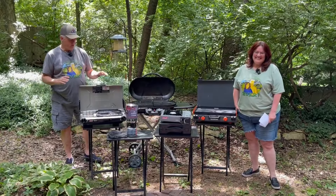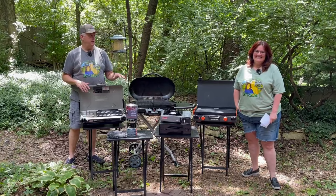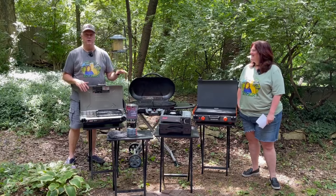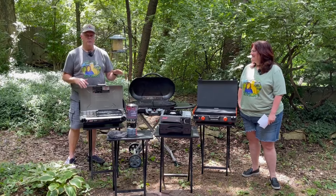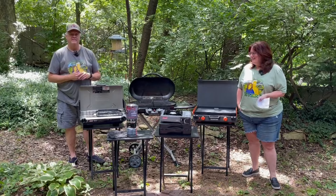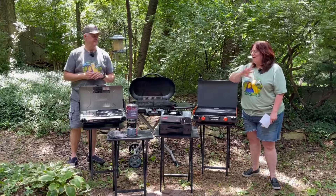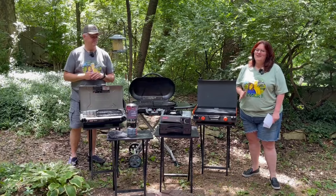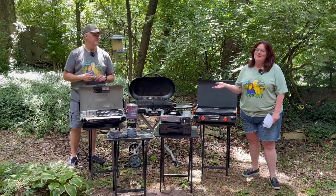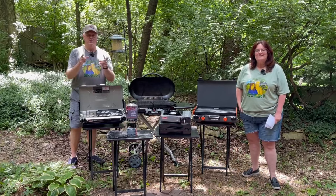In today's video, we're going to talk about the five camping cooking devices that we've accumulated in just under a year's time. We're going to explain why we bought them, why we use them, and what we like and don't like. We're set up in our backyard today because there really wouldn't be a time that we'd bring all five of these with us. So let's check it out.